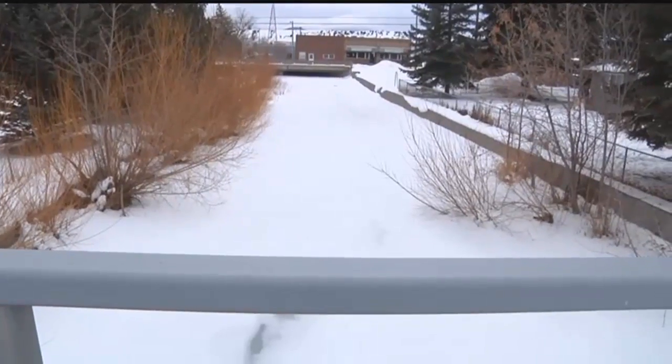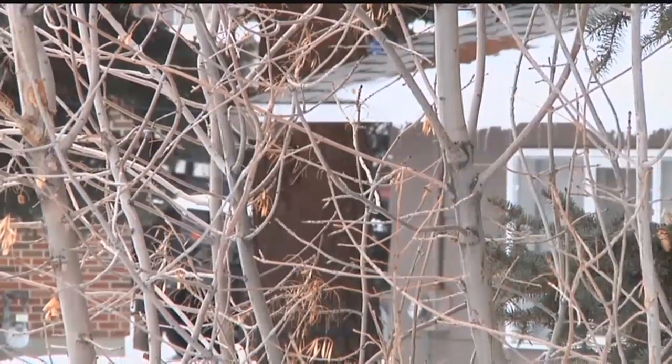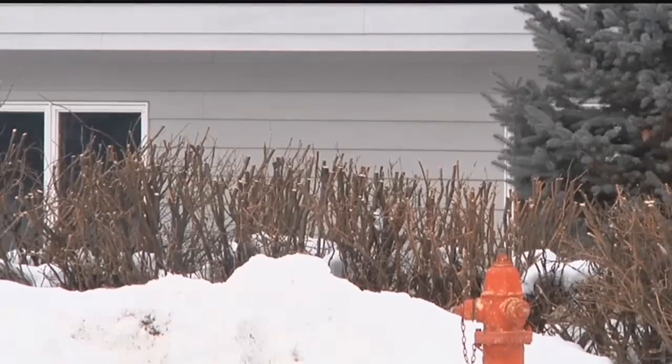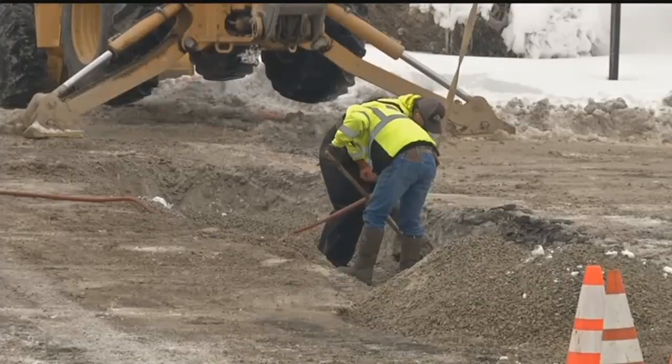Ice jams are a situation in rivers and creeks where there is a buildup of ice combined with warm temperatures that can start pushing up a wall of ice, fan out on banks and creeks, causing a rush of water to flood surrounding areas, similar to a dam breaking. We try to get this word out early and often about the potential for flooding. We have a lot of snow around here. We could see flooding in crawl spaces and basements and lower areas of residences and businesses.